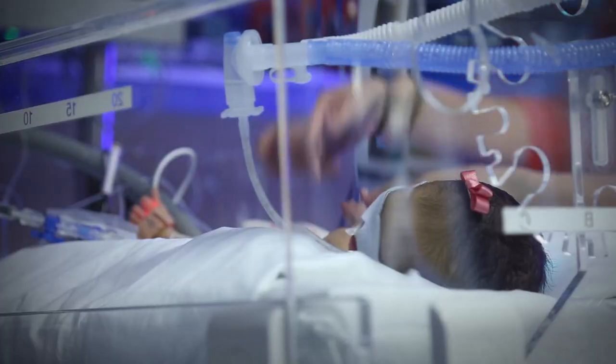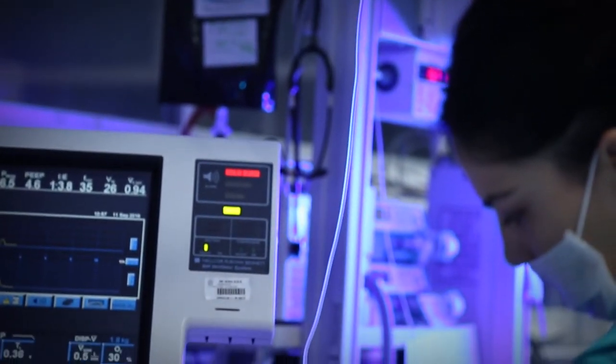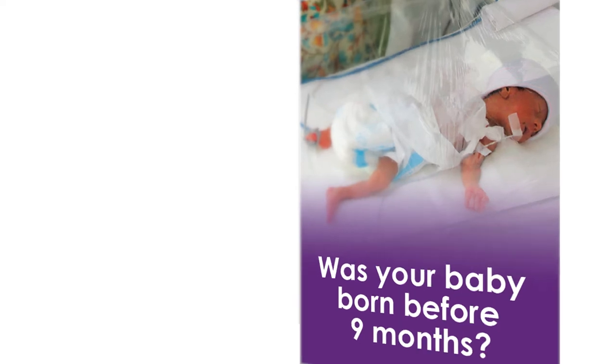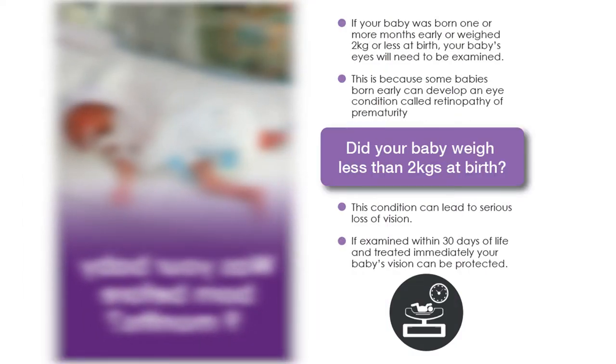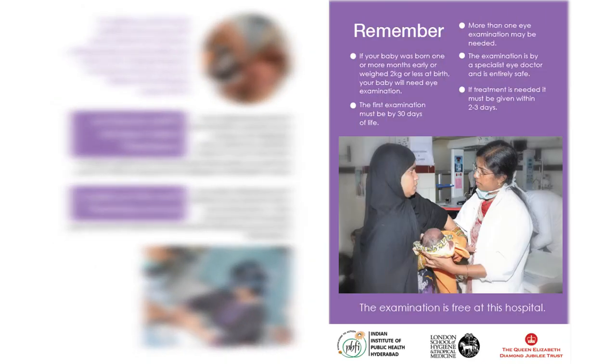As more and more preterm babies survive, we need to urgently raise awareness on ROP, increase the availability of human resources — especially the skills — equip neonatal units, and provide the essential resources so that ROP gets integrated into countries' health systems and sight-threatening ROP is minimised.